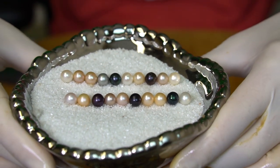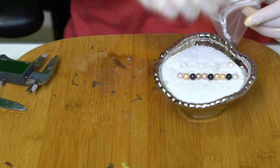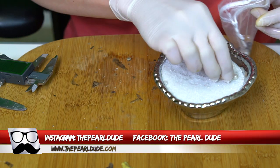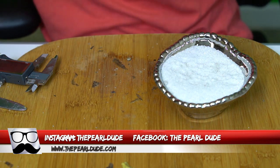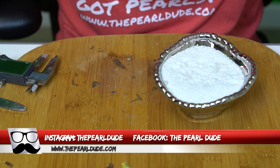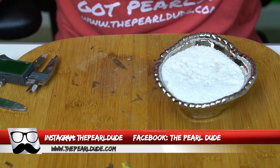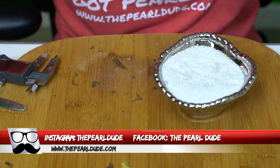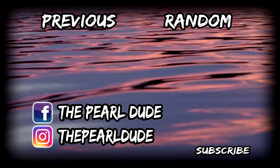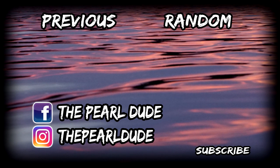Alright, so that was the last reveal for today's video. We do have another video tomorrow night, so make sure you check that out. Then we will be back to our normal video on Tuesday. Thanks for watching, thanks everyone who ordered, and we will see you tomorrow night. Have a great evening, bye!